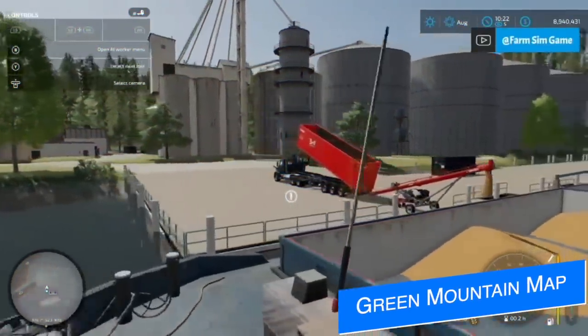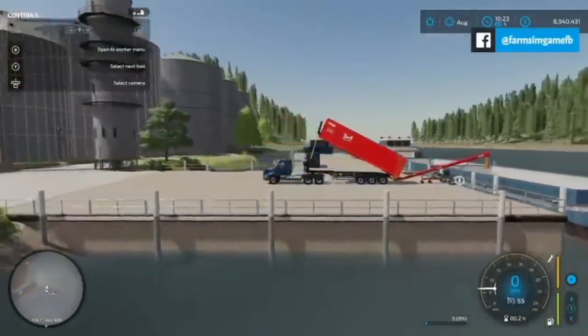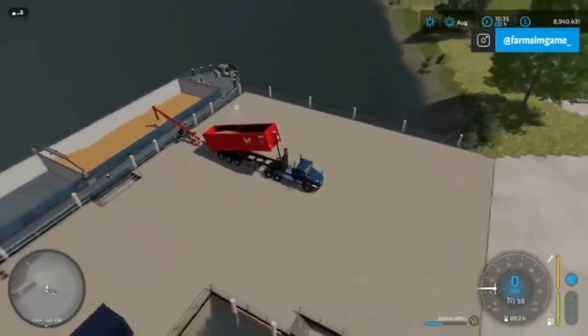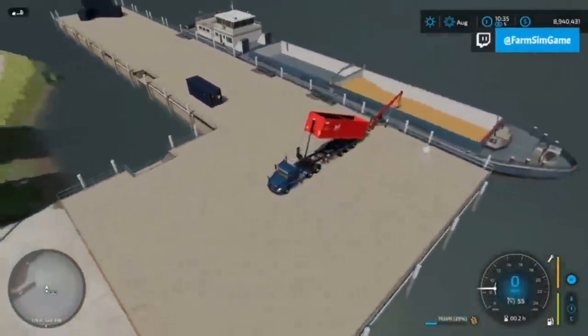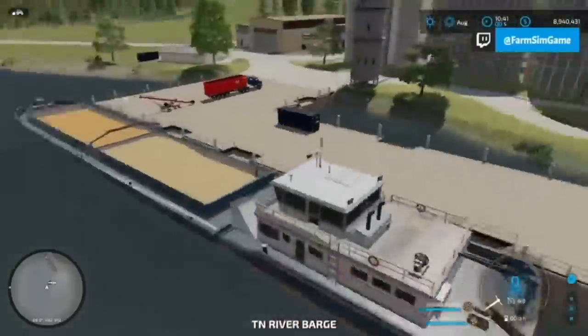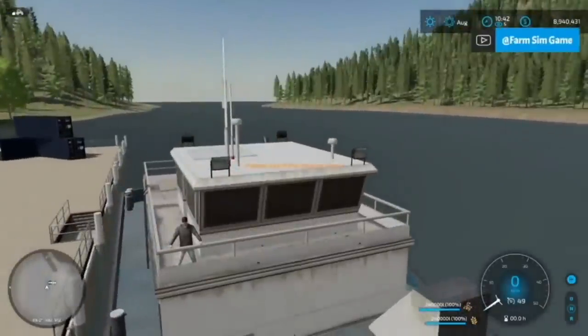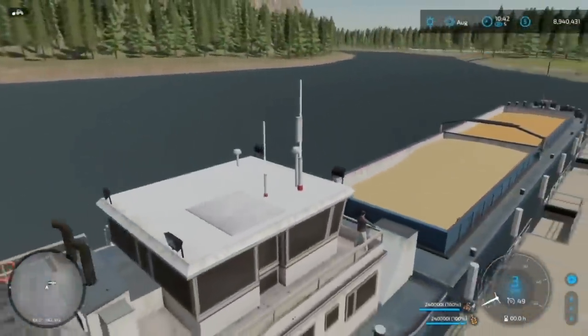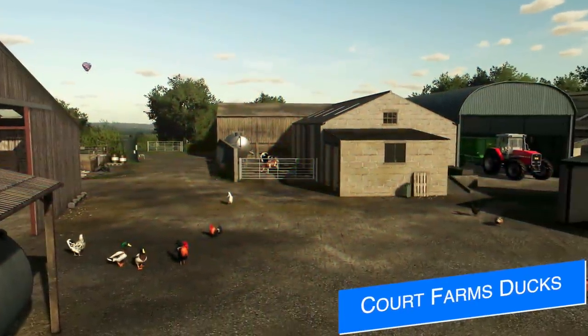FSG Modding's Green Mountain map is moving forward and it's going to have a really cool new feature: a barge that can be rented to haul around your crops, in addition to two — that's right, two — train systems on the map. This feature is still a work in progress and could change before the final version. They also say there's a chance the map could be PC only, but they are doing literally everything they can to make it for all platforms.